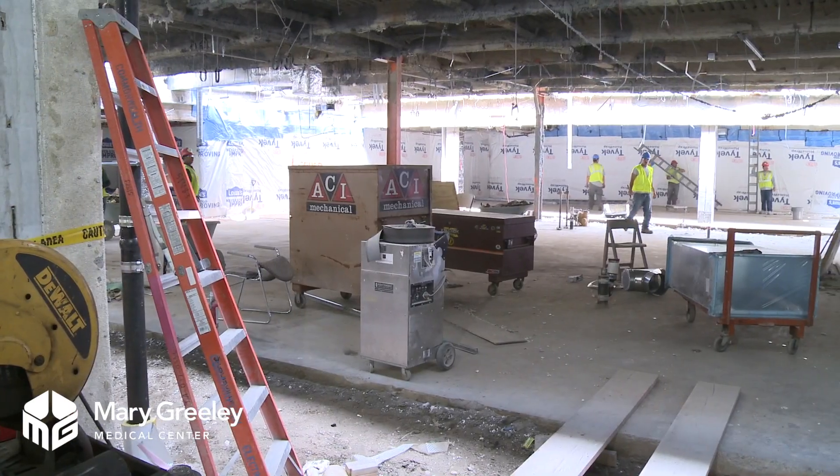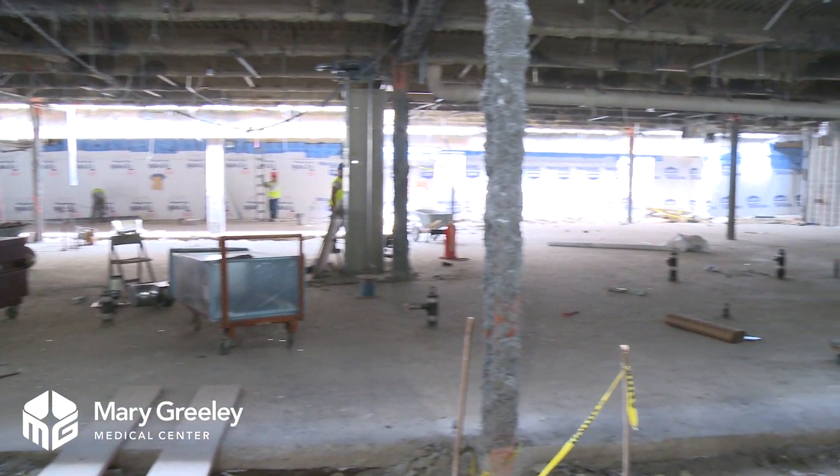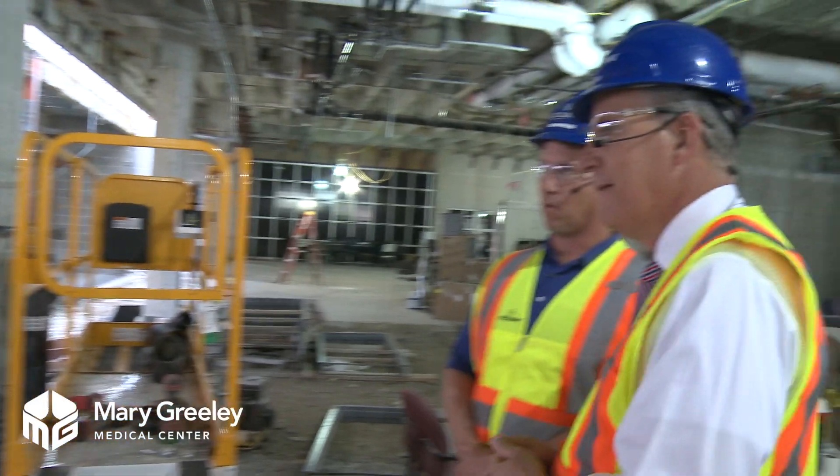That hallway is what we would have thought of as the hallway in front of the pain clinic, on the way to the emergency department from essentially the main entrance. Behind that wall are the doors into the pain clinic.